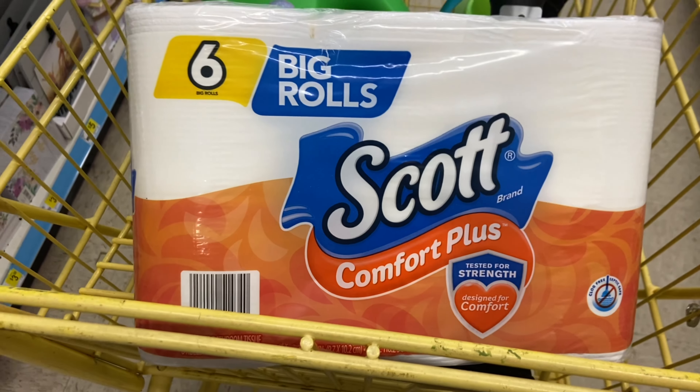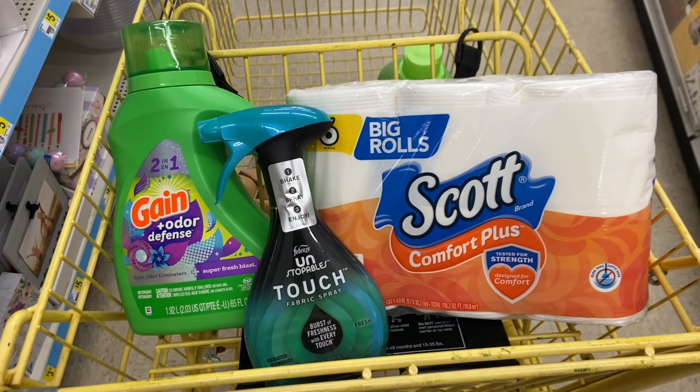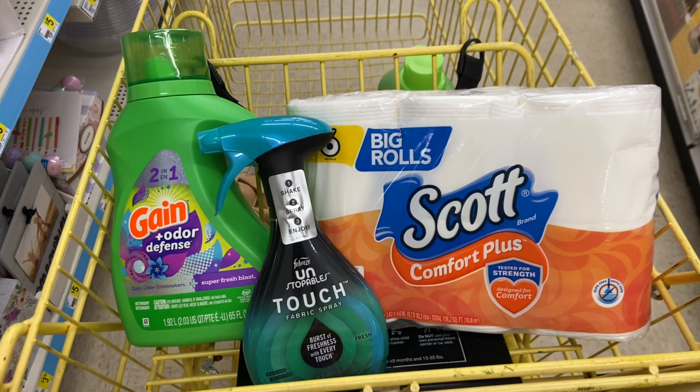And then to finish it off, we're going to be picking up the six-roll Scott toilet paper. These are priced on sale this week for $2.75, and we have a $1 digital coupon. They're usually priced at $3 but on sale for $2.75. So here is everything for our second scenario. Make sure you have that $3 off $15 coupon clipped. We have the Scott toilet paper at $2.75, the Febreze Unstoppable Spray at $5, and the Gain detergent at $7.50. Before coupons, these come out to $15.25. We're using that $3 off $15 and we have $6 in digital coupons — so $15.25 minus $9 in savings.